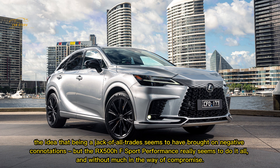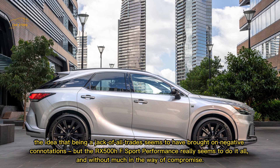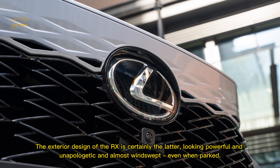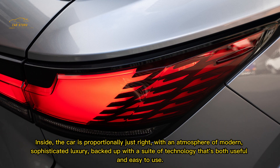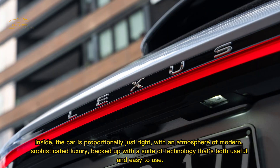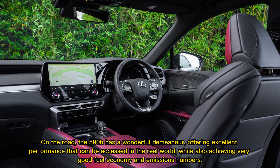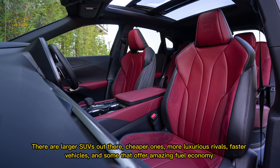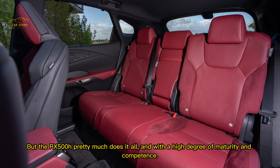The idea that being a jack of all trades carries negative connotations doesn't apply here — the RX 500h F Sport Performance really does it all without much compromise. Lexus conscientiously picks and chooses where to be conservative and where to be bold. The exterior design is certainly the latter, looking powerful, unapologetic, and almost windswept even when parked. Inside, the car is proportionally just right with an atmosphere of modern, sophisticated luxury backed by technology that's both useful and easy to use. On the road, the 500h offers excellent performance accessible in the real world while achieving very good fuel economy and emissions numbers. There are larger SUVs, cheaper ones, more luxurious rivals, faster vehicles, and some with amazing fuel economy — but the RX 500h pretty much does it all with a high degree of maturity and competence.